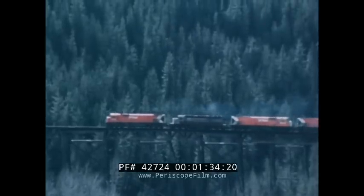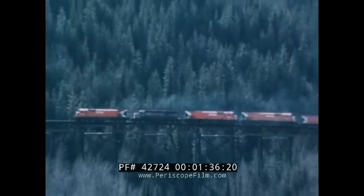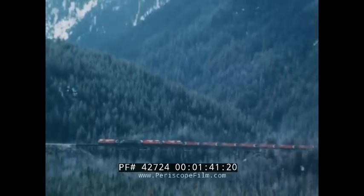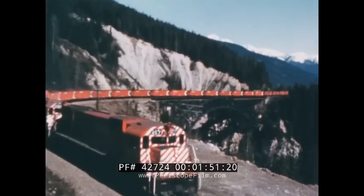With a 10,000-ton payload, the train starts its 700-mile run through the grandeur of the Rockies. It moves westward in the Mountain Creek area, climbing through some of Canada's most spectacular scenery, then across the Stony Creek Bridge on CP Rail's main line.